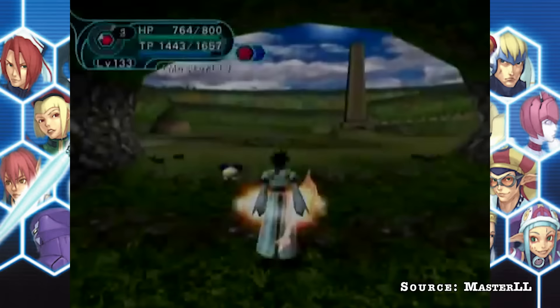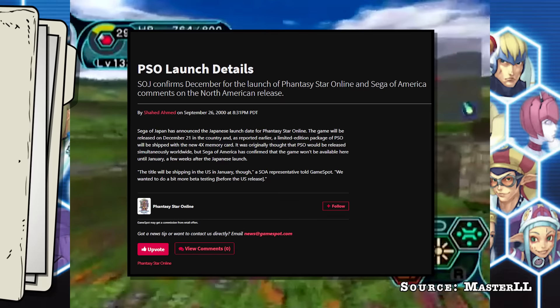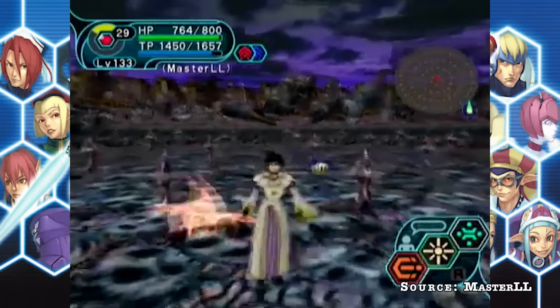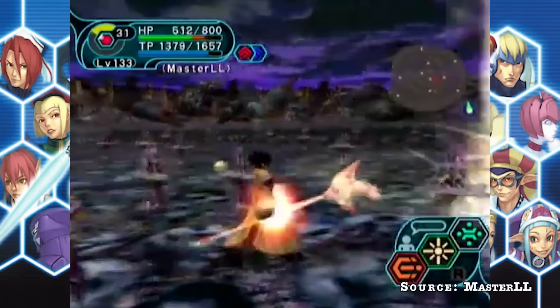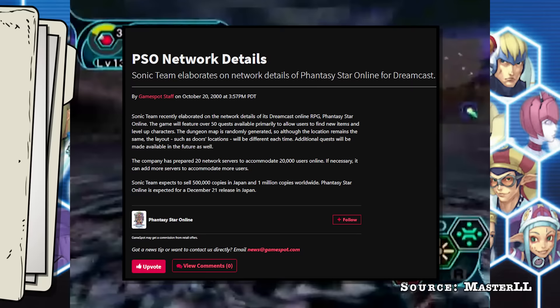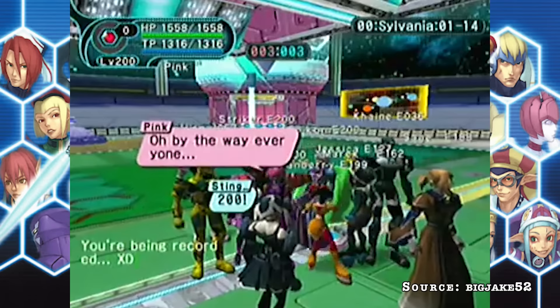Phantasy Star Online was originally set to launch in March 2000 but was ultimately delayed due to trying to squeeze in more features. Launch details would hit the web September 26, 2000, announcing that PSO would launch in Japan December 21st, 2000, with a US launch set to follow in January. PSO was supposed to be a simultaneous global launch, but the US was delayed a month for more beta testing. The server system was capable of 20 network servers accommodating as many as 20,000 users online simultaneously — expanding a few months later to 36,000 players — insanely impressive for the year 2000.